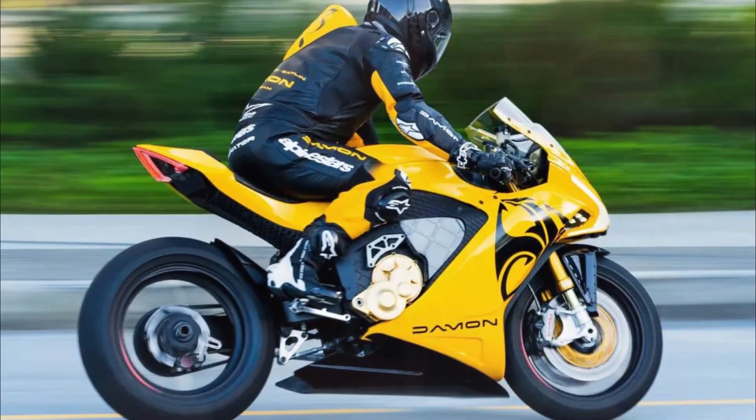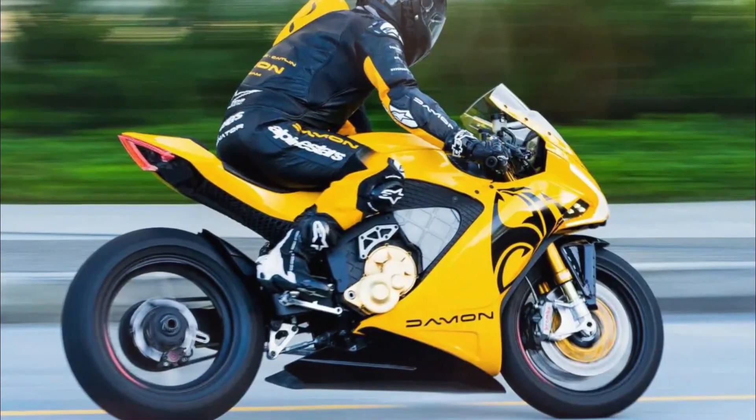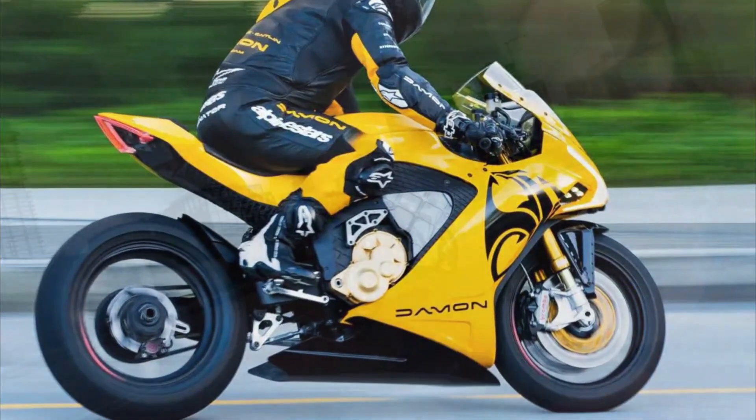The Daemon Hyperfighter is an electrifying streetfighter model and Daemon's second motorcycle built upon the Hyperdrive platform.